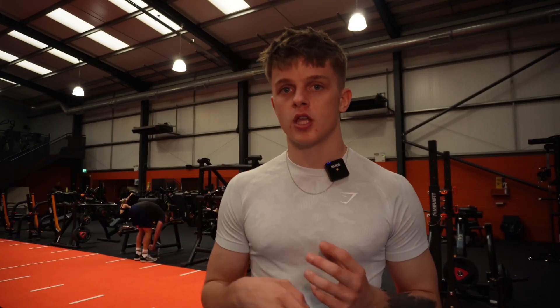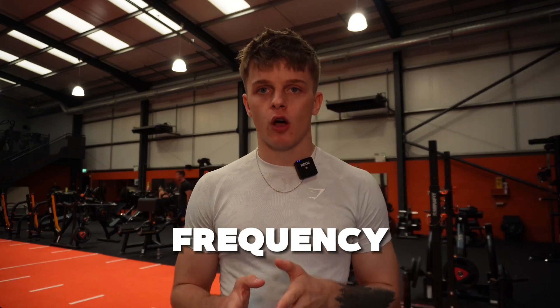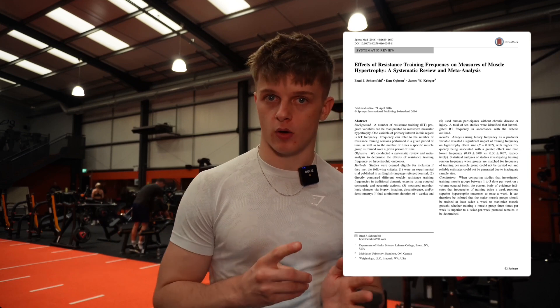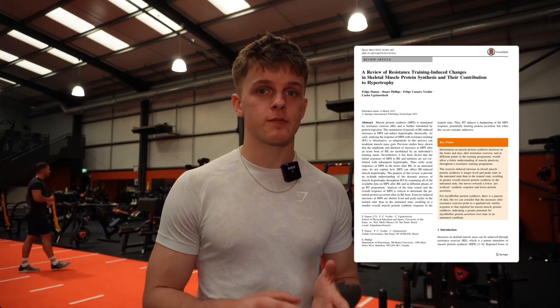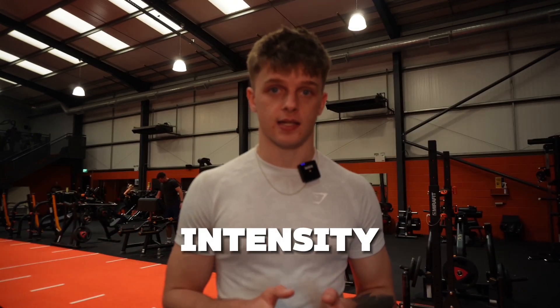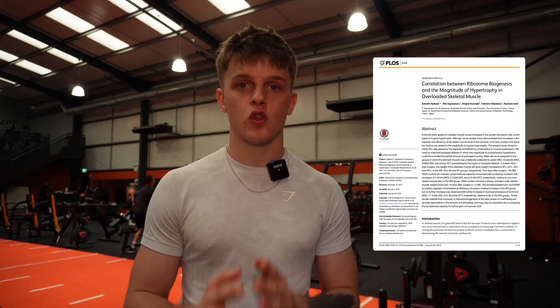As an example, aim for 10 sets for your biceps, 10 sets for your triceps, and 10 sets for your forearm muscles across the whole week. Training your arms multiple times per week has been shown to be significantly more effective for hypertrophy than training them once per week, most likely due to the increased frequency of muscle protein synthesis. Progressive overload — gradually increasing the weight or intensity — is crucial for muscle growth, as many studies have correlated it with hypertrophy because it constantly forces your muscles to adapt.